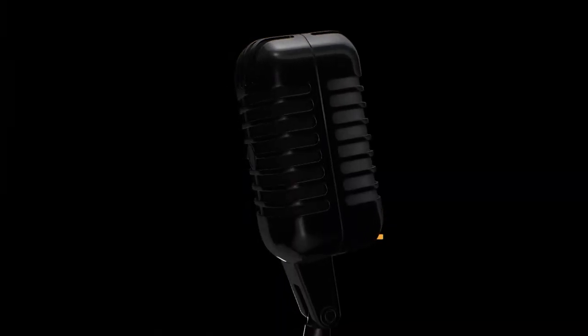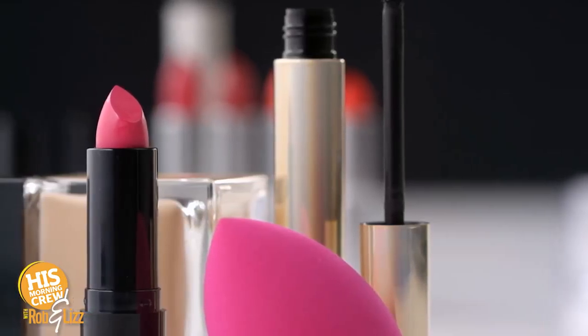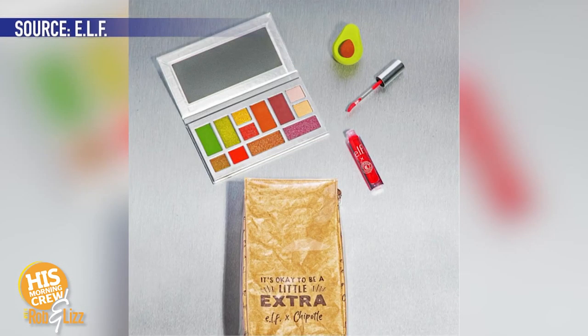I'm really not sure what to think of makeup that is food that you're smearing all over your face. It doesn't make sense. It's Robin Liz, the morning crew on the radio. It's from the Elf Cosmetics Company — they've teamed up with Chipotle, which is really strange. They have makeup palettes, lipsticks, and even makeup applicators that are inspired by Chipotle.